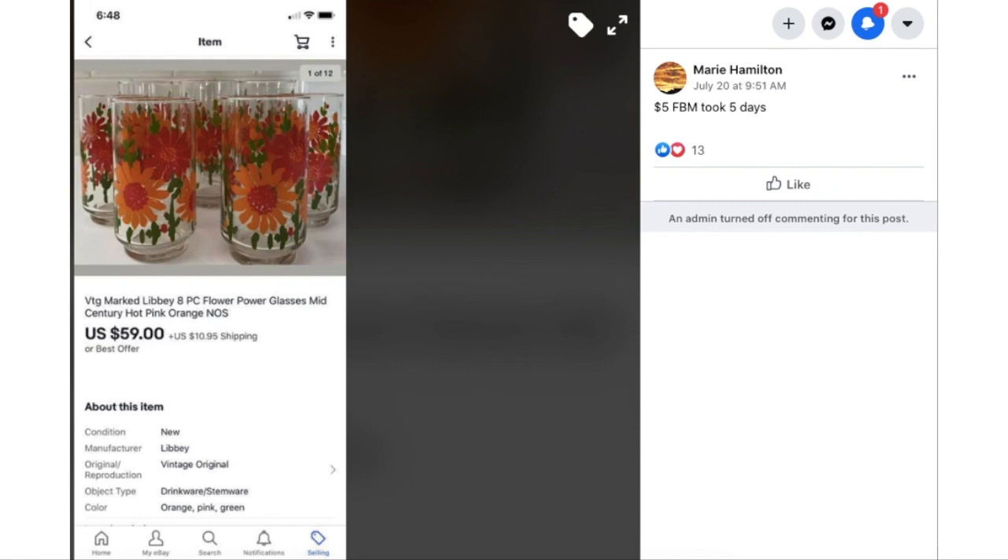Marie paid $5 on Facebook Marketplace. This is vintage marked Libbey eight-piece flower power glasses. She sold them for $59 in five days. I was born in the late 60s and we definitely had this kind of stuff in our house — the juice glasses, the iced tea glasses, all different mixed matched patterns. These are fun to sell.